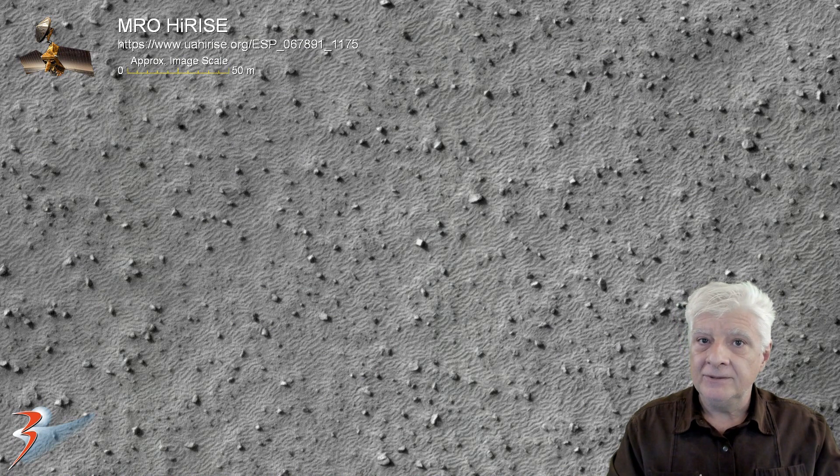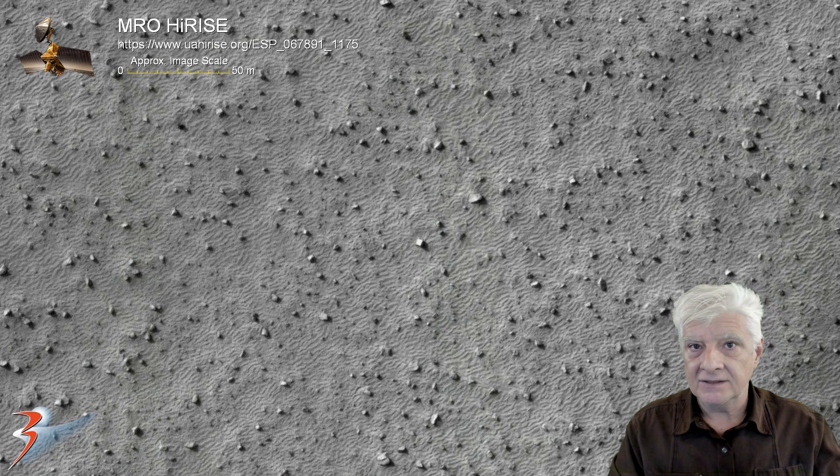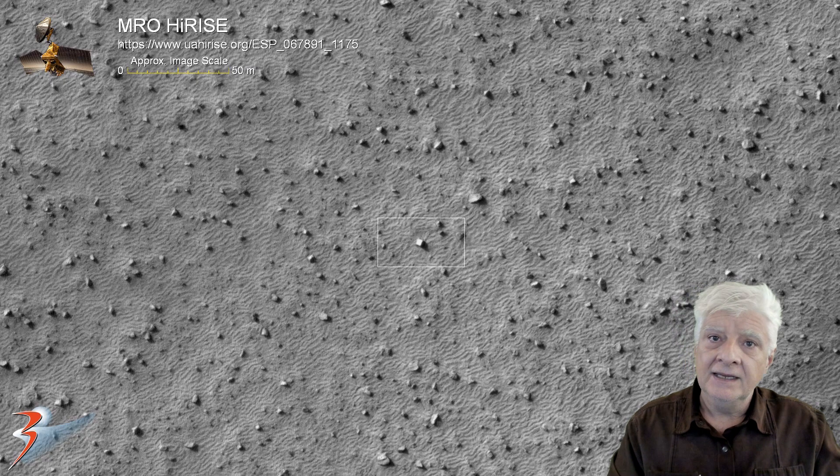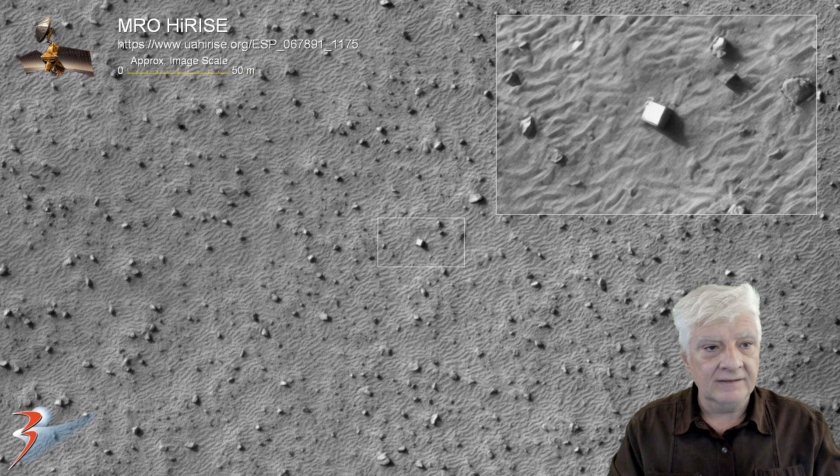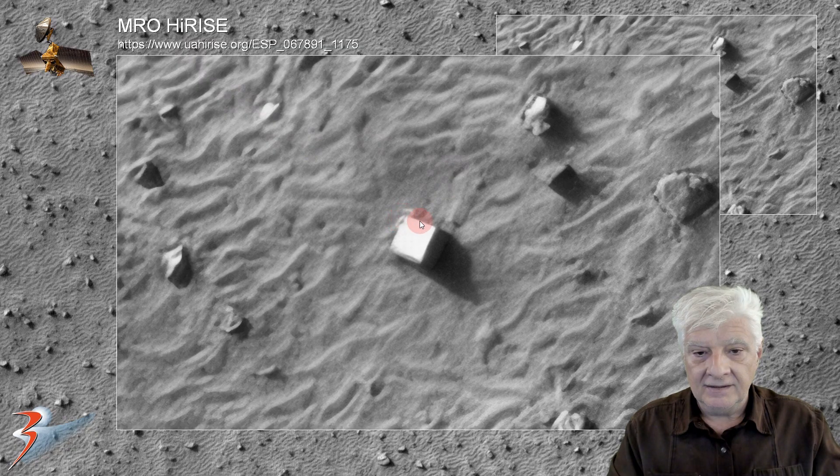All the anomalies I'll be showing you range between 5 to 12-plus meters across, so these things are huge. The block located right there is about 5 by 5 meters in size. Let's have a look at it up close — it has nice straight edges and perfect 90-degree angles. It's also got a uniformity in its thickness.